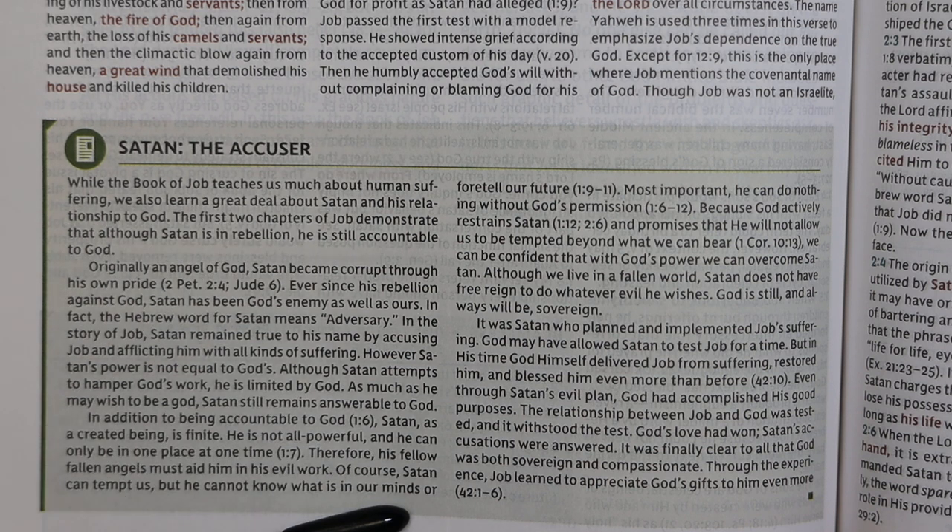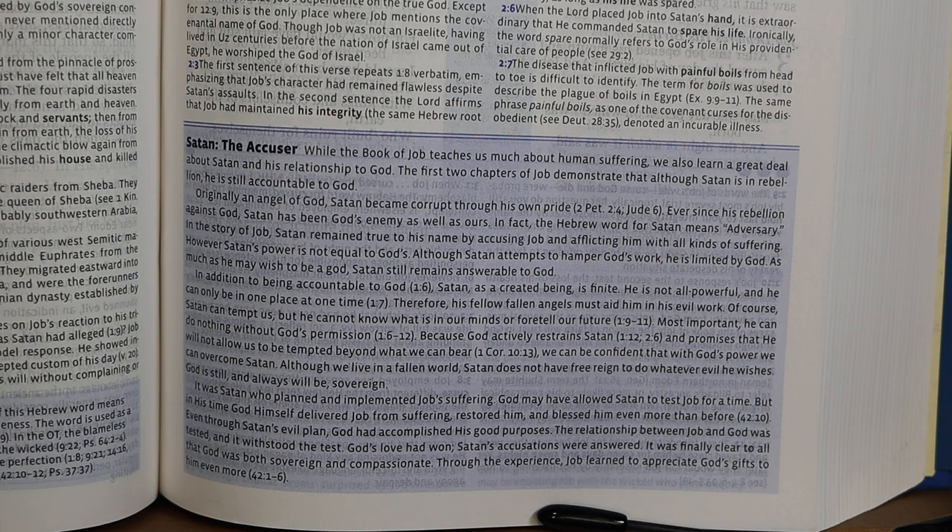These articles are in a seven to seven-and-a-half point sans-serif font, roughly the same size as the footnotes. Here is the article on Satan the Accuser from the second edition for comparison.